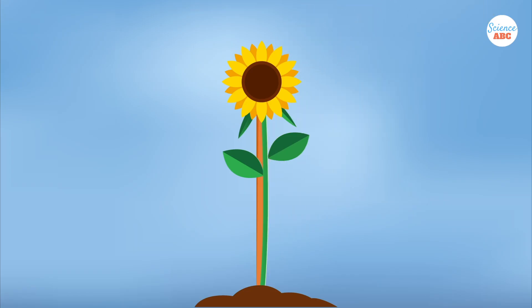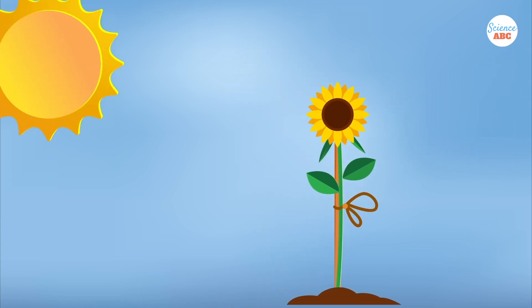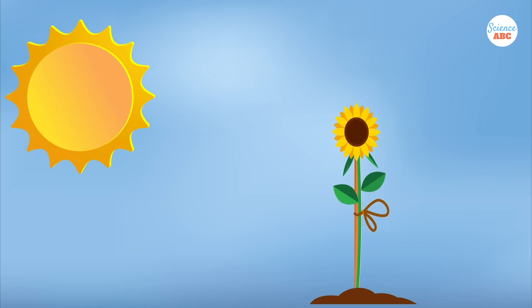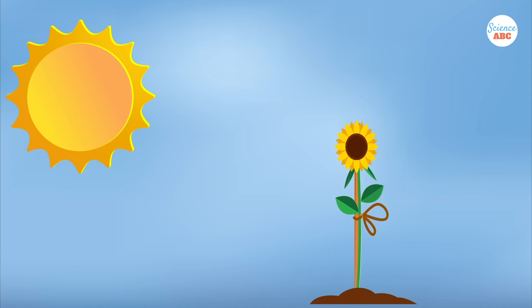Researchers also tied the stem of the plant to a solid support so that it couldn't move according to the sun's position. In some cases, the researchers turned the sunflower plants away from the sun entirely. As a result, those plants had reduced biomass and less leaf area than the plants that were left undisturbed.